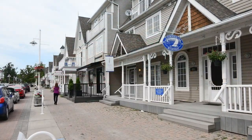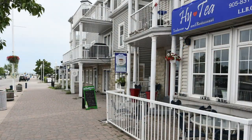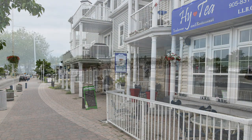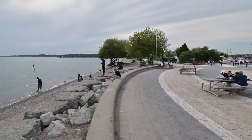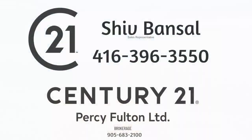The home is also close to the shopping, entertainment, and waterfront enjoyment of Pickering's beautiful Frenchman's Bay community along Lake Ontario. Thinking of selling or buying? Call Shiv Bansal at 647-523-8201.